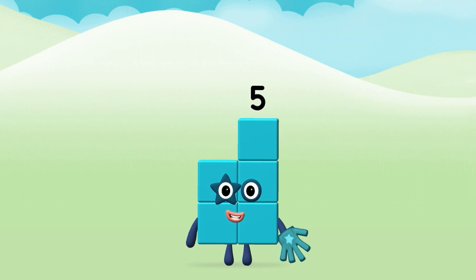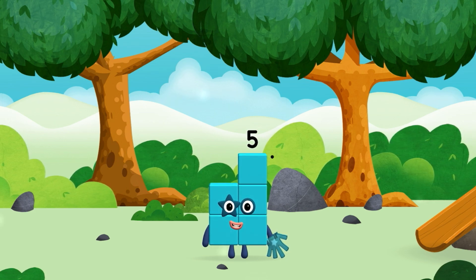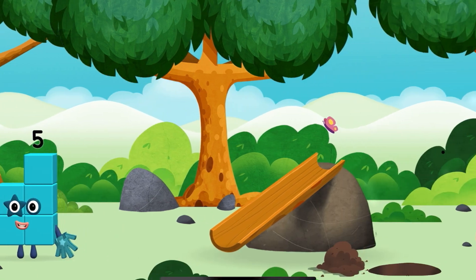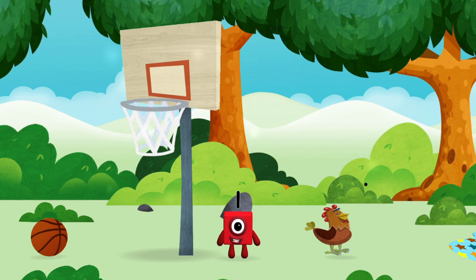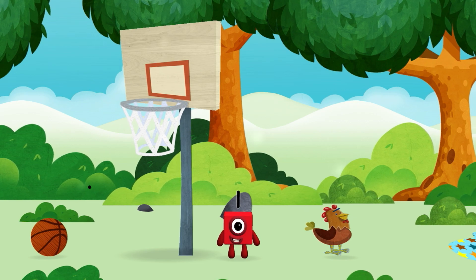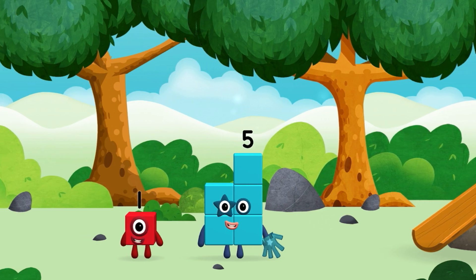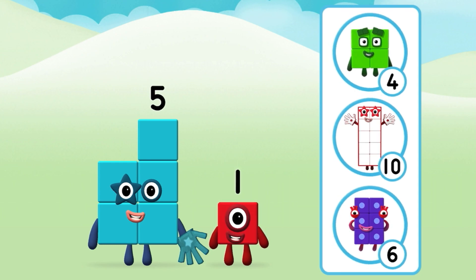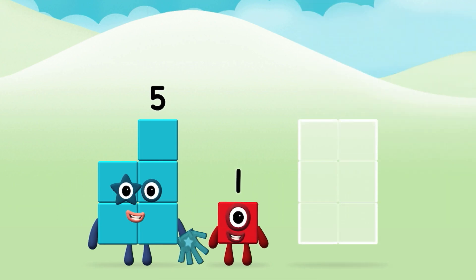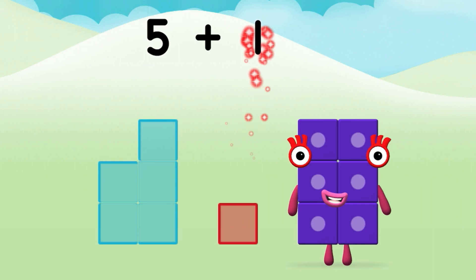Super! You made a new Number Block. The Number Block was hiding behind a tree! I am 1! I am 5, I feel alive! Do you know which Number Block you'll make when you add these two Number Blocks together? That's right! Add the Number Blocks together: 5 plus 1 equals 6!